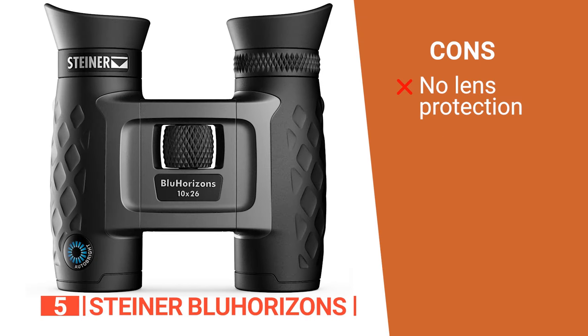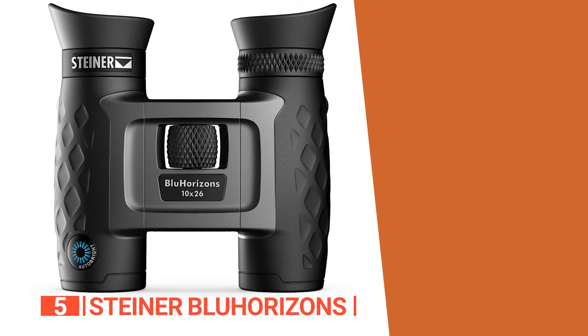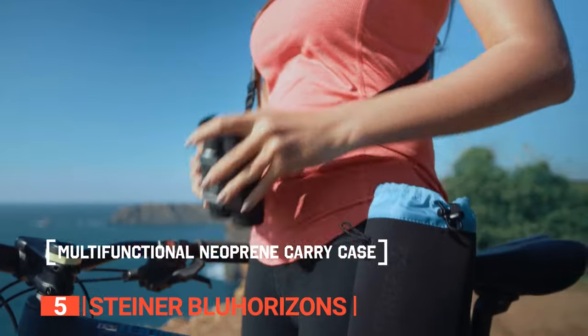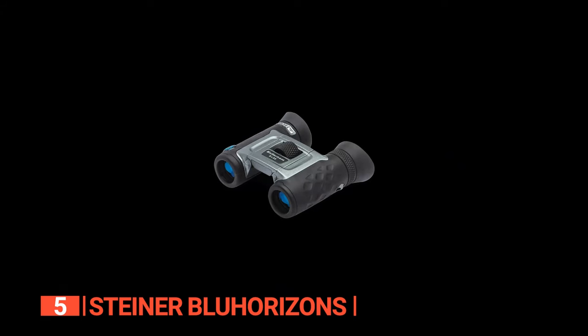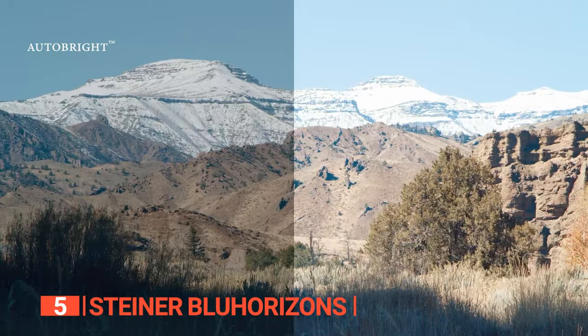However, this unit doesn't come with lens caps to protect the objective lens or the eyepiece. The Steiner Blue Horizons is an excellent choice for outdoor enthusiasts and sports lovers seeking compact, versatile binoculars with AutoBright technology for glare-free viewing in various lighting conditions.